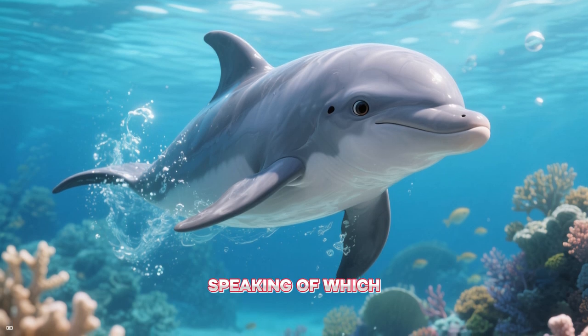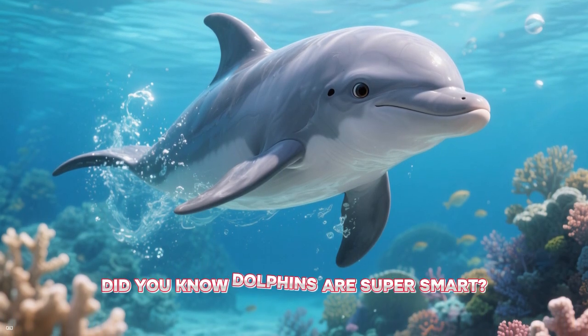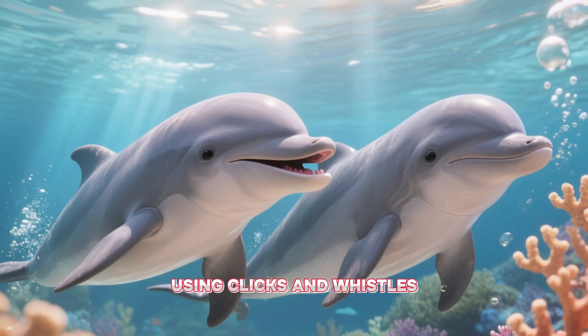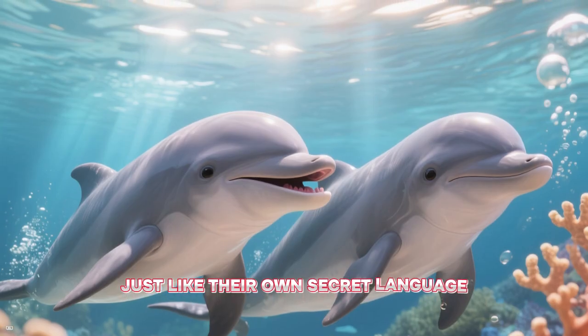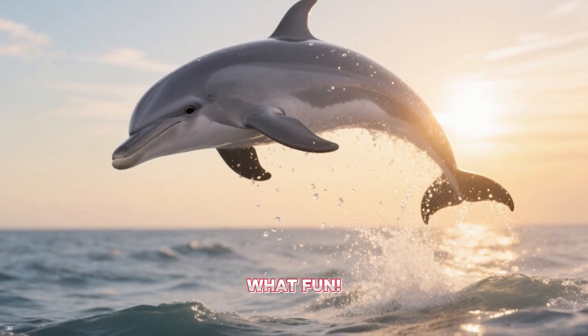Speaking of which, who's that swimming by? It's a dolphin! Did you know dolphins are super smart? They talk to each other using clicks and whistles, just like their own secret language. They also love to jump and play in the waves. What fun!